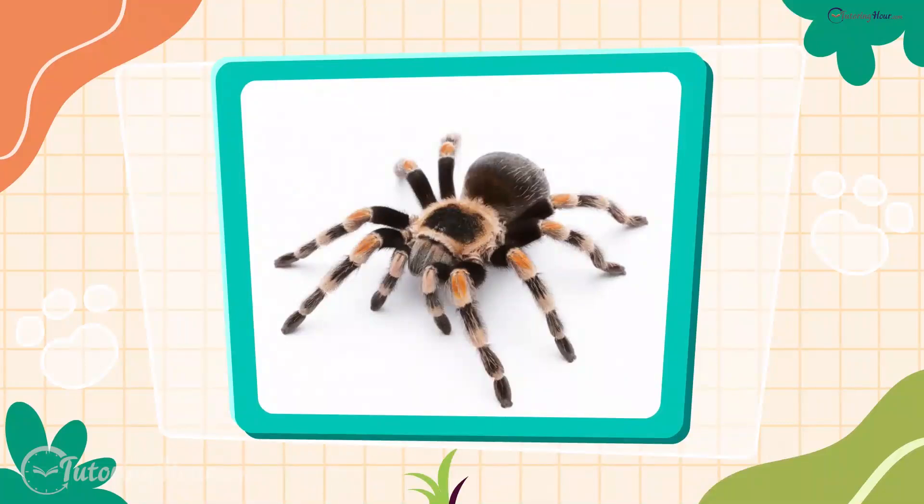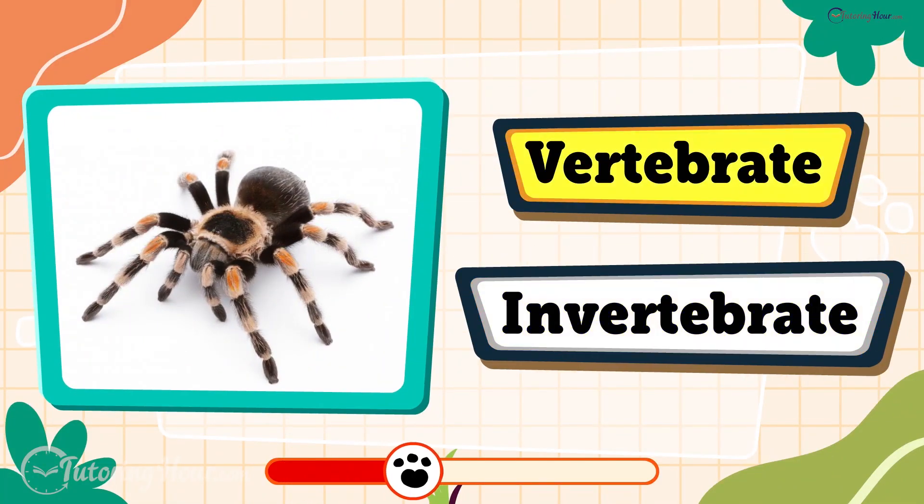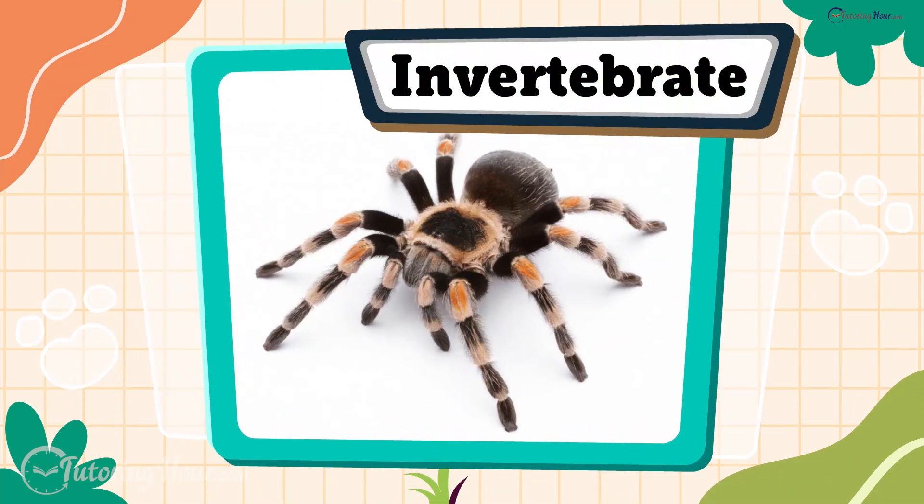Next up is the tarantula. Is it a vertebrate or an invertebrate? It's an invertebrate. Tarantulas are creepy crawlers with no backbone, but plenty of hairy legs to scare us.